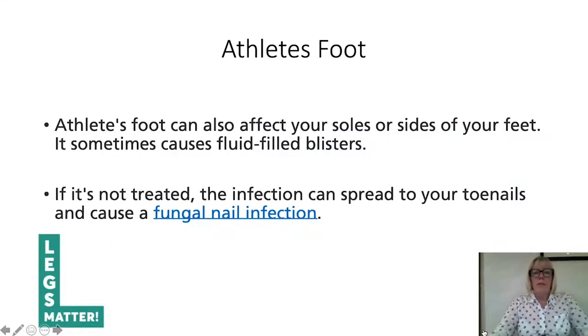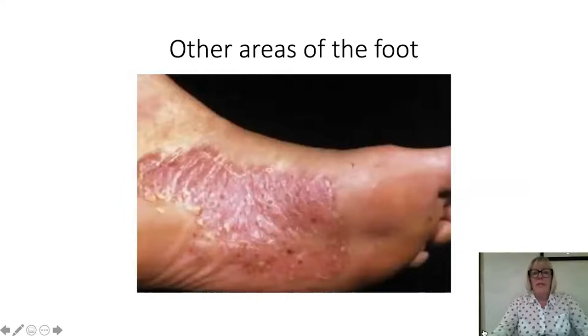Athlete's foot can also affect the soles or sides of your feet. In some cases we see fluid-filled blisters — small pustules that develop around the sole or the inner arch of the foot. If not treated, the infection can spread to your toenails and cause a fungally infected toenail. Generally a patient presenting with a fungally infected toenail will have had a previous history of athlete's foot over the years. This is a great photograph of tinea pedis on the inner arch of the foot, showing small yellow pustules underneath the sole that are very itchy and irritable.